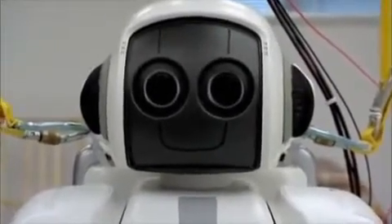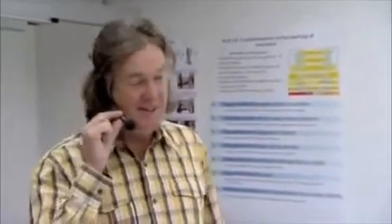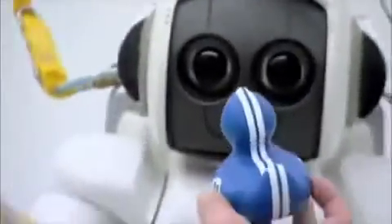Once we have Asimo's attention with an object, he can have a go at identifying what it is. He's already learned about a hundred different things — I've got some of them here. I'm going to try them out. This is merely because his ears aren't really good enough for voice stuff over a distance — this is a direct tap into his brain. Asimo. Toy duck. Yes, that is correct. It is a toy duck.